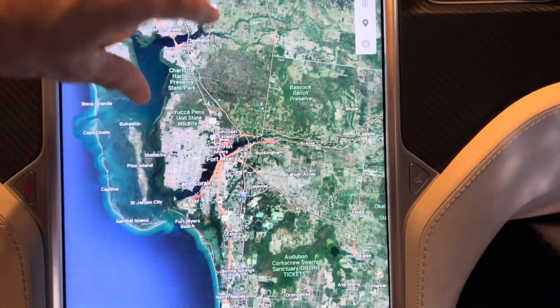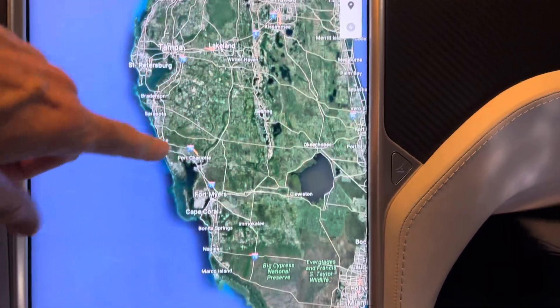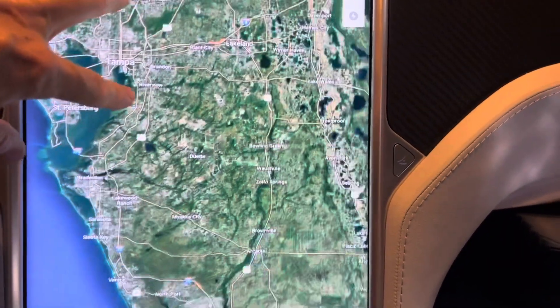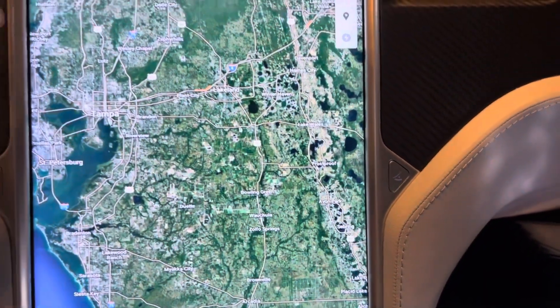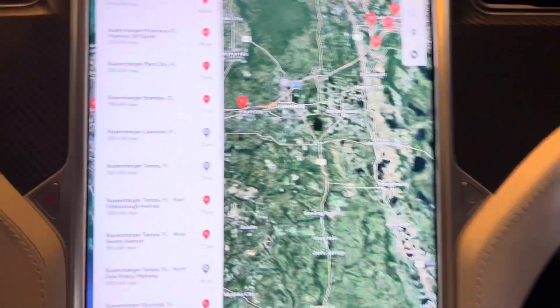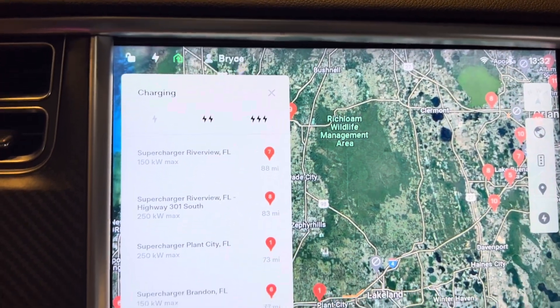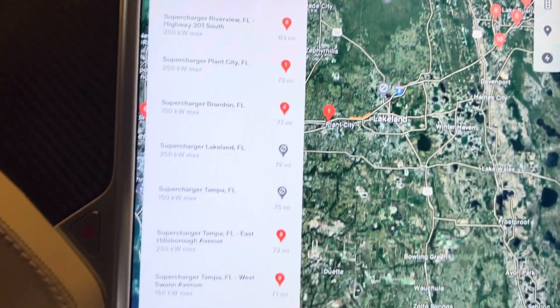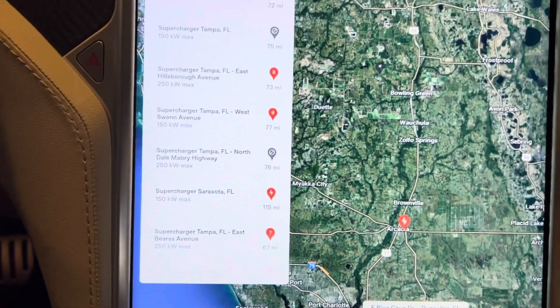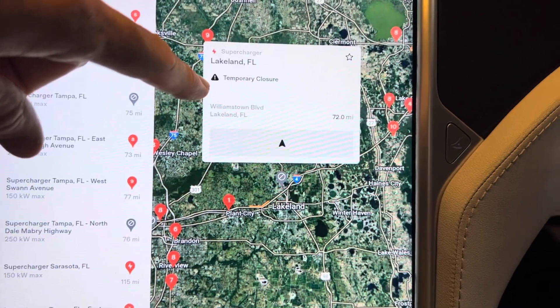Now if you go up towards Tampa, the superchargers are working. But like I said, this is a pretty bad situation with the category four. If you go along the I-4 corridor and hit the supercharger button, you can see all these superchargers here. What is really cool is it tells you how many stalls are open and the charging rate.